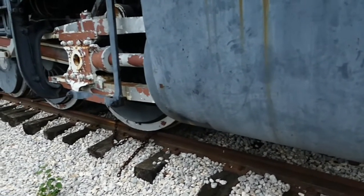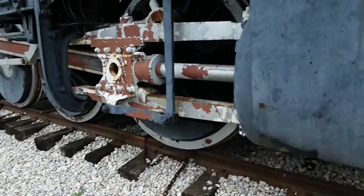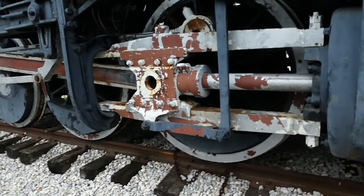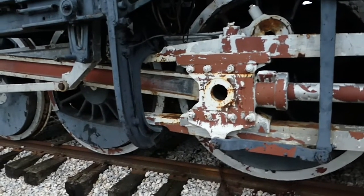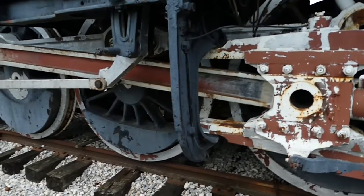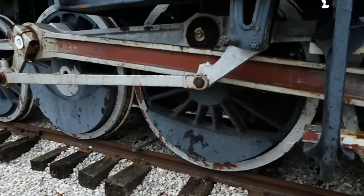Another unique aspect of the Mikado and other steam engines is the flue expander and the flue roller. These have to be in perfect shape, which was a requirement stipulated by the Interstate Commerce Commission. The design and development of the Mikado helped to initiate an industry discussion about safety.